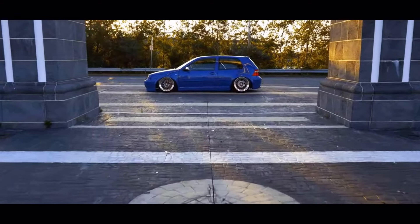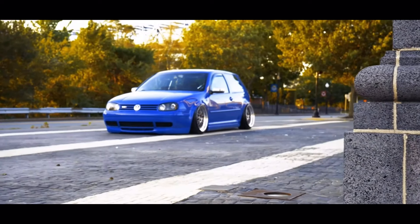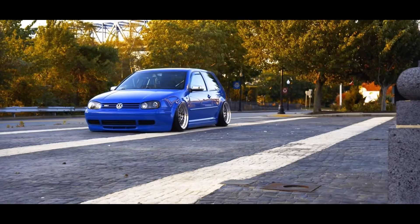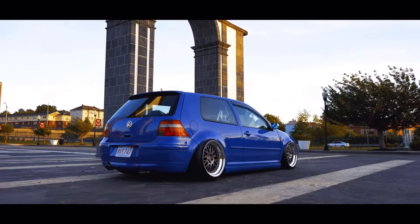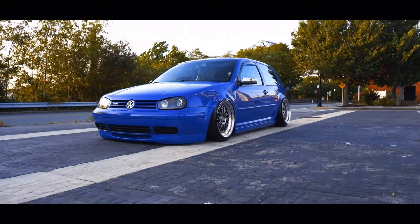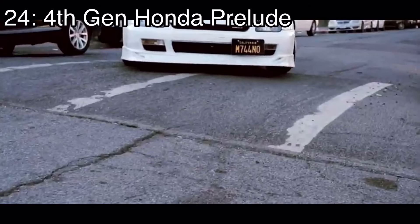Number 25 is the Volkswagen GTI Mark 4, which came with a 1.8-liter turbocharged inline four making 200 horsepower — the 1.8T never loses — and it was front-wheel drive and a hatchback if that's what you need. There's an absolutely massive community around this car, so if that's something you need it's a great choice. Just be careful since they do tend to have a lot of problems and people like to beat them up.